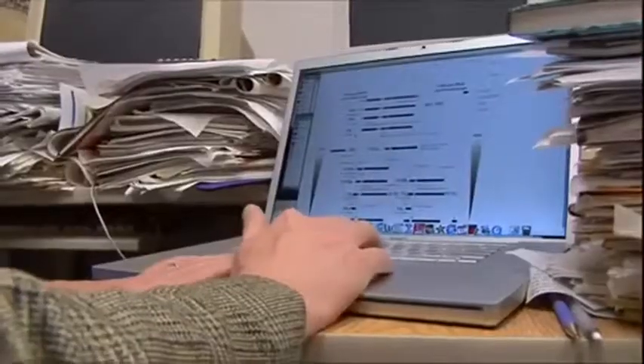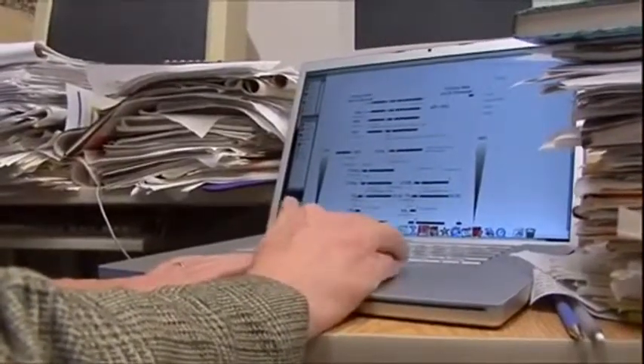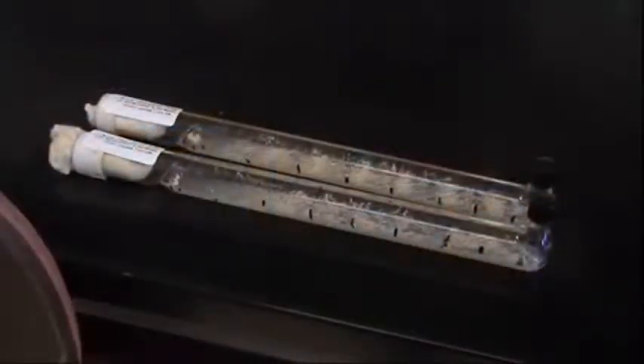With help from the National Science Foundation, geneticist Jonathan Arnold is studying the intricacies of this at the University of Georgia, using bread whose time is up. He uses the mold, the organism Neurospora crassa.